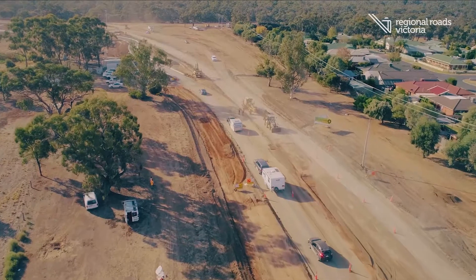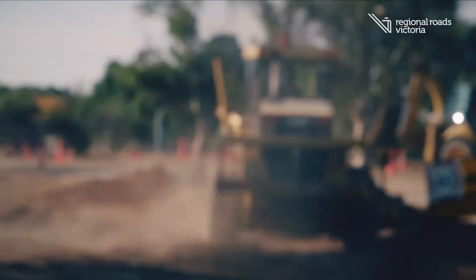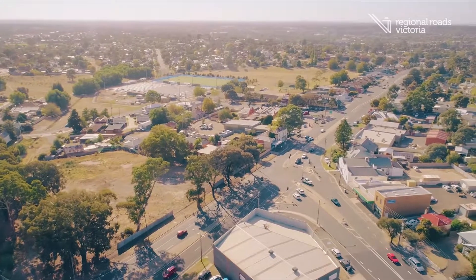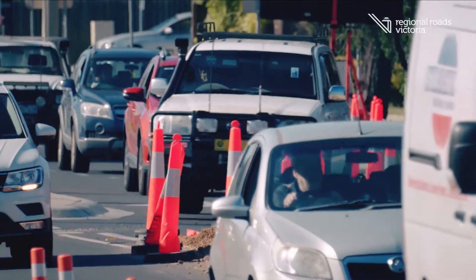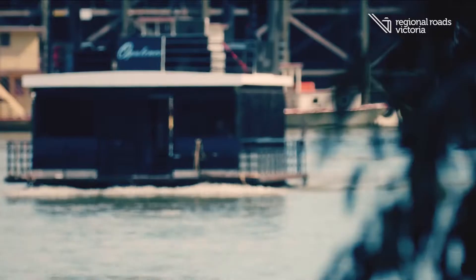This year we're rolling out the largest ever construction, maintenance and planning program across northern Victoria. This investment is going to make a huge difference for the community from our daily commuters, cyclists, pedestrians, but also to freight operators and local tourism groups.